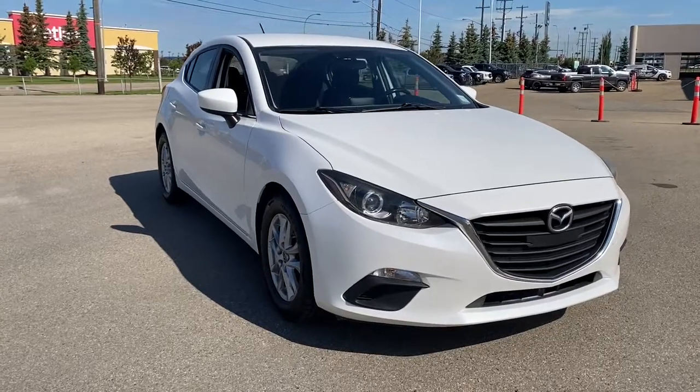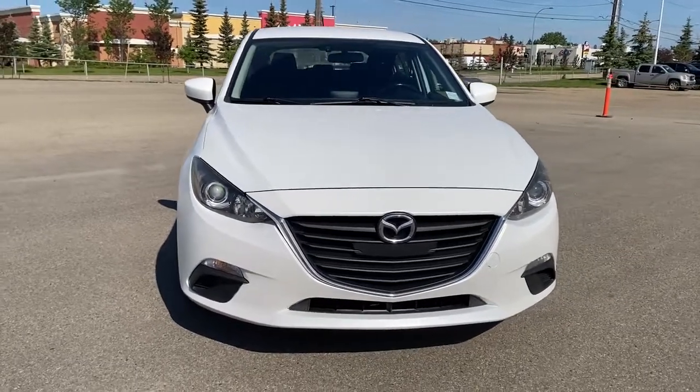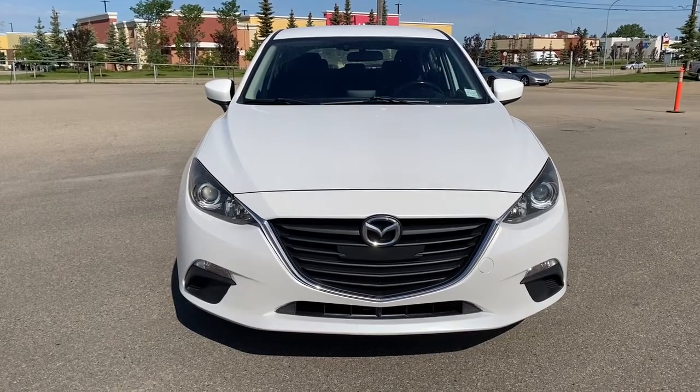So come take a look at the 2014 Mazda 3 GS Sky, or you can visit us online anytime, anywhere at wolfgmcbuick.com.